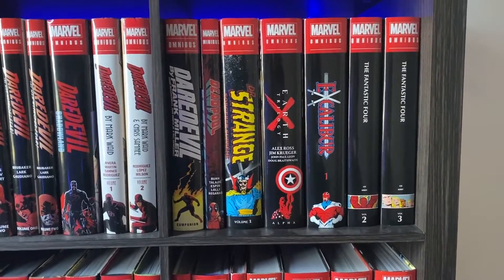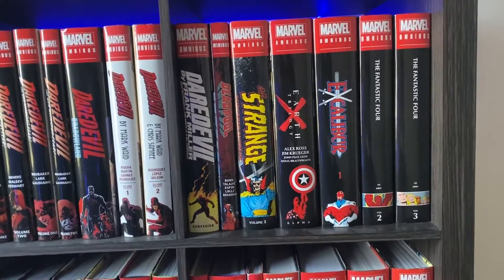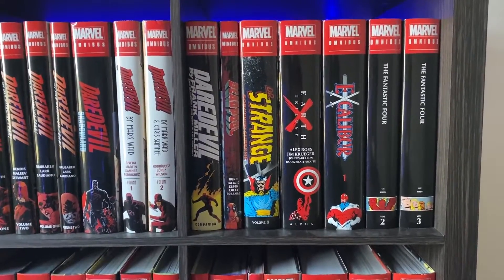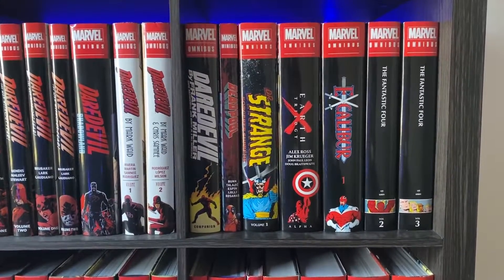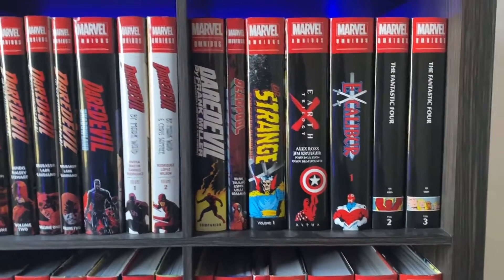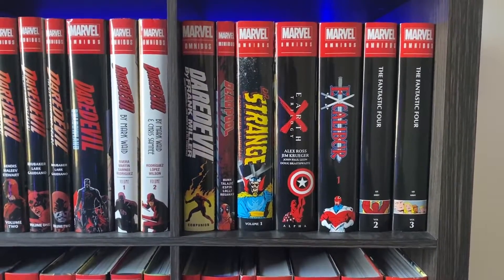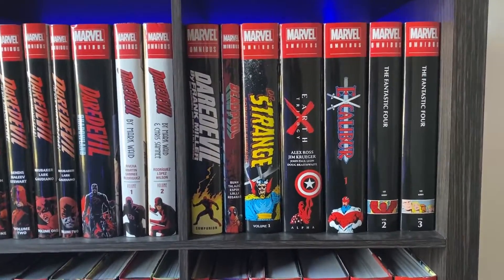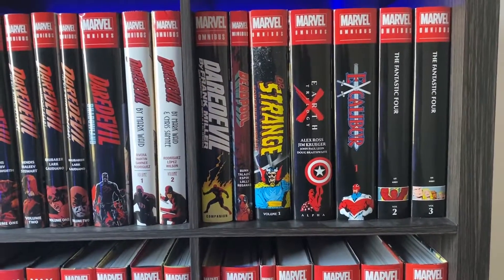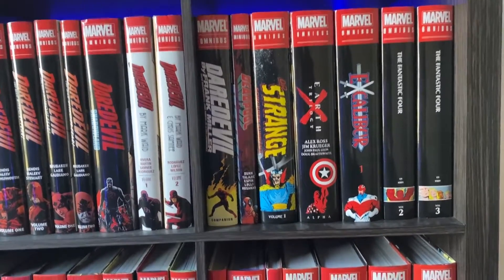Doctor Strange: The Sorcerer Supreme Omnibus — this is getting a volume three. I wasn't able to pick up volume two so I don't know if I'm going to pick up volume three, but I thought the stories were quite whimsical and exciting. Earth X by Alex Ross — I really don't like this series. It was incredibly boring for me to read. Artwork is great, the covers by Alex Ross are great, but the story is not so great.